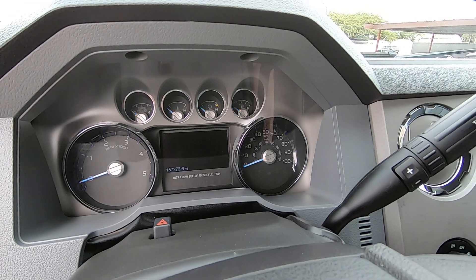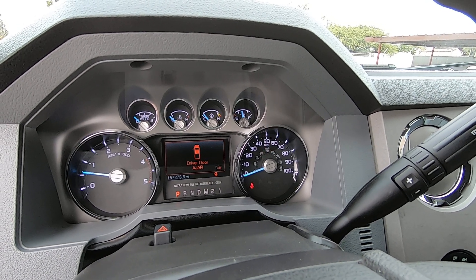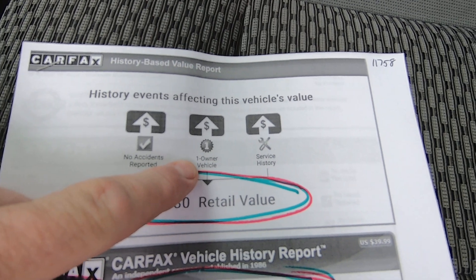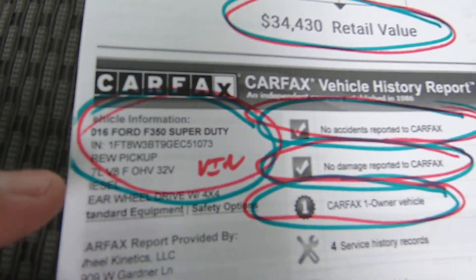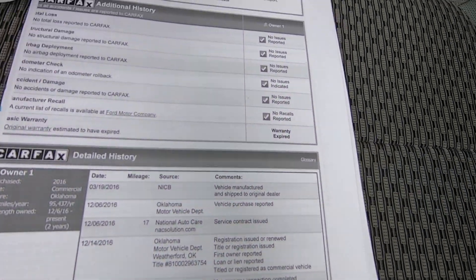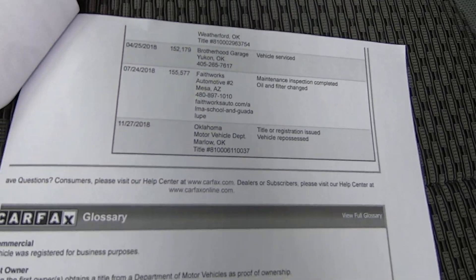Let me fire this guy up — it says 157,273 miles. Let me show you the Carfax. Based on the events affecting this vehicle's value: no accidents reported, one owner vehicle, service history. They give it a retail value on Carfax of $34,430. There's the VIN of the truck — no accidents, no damage, one owner. I ran this Carfax on 12/20, so it's very recent. And like I said, it's extremely boring, which is good.